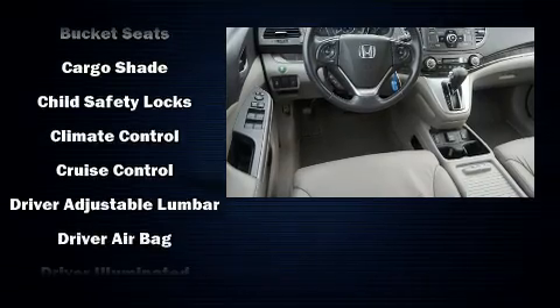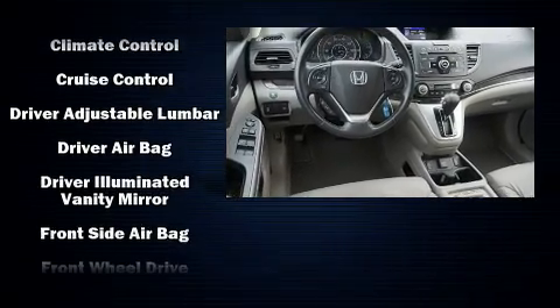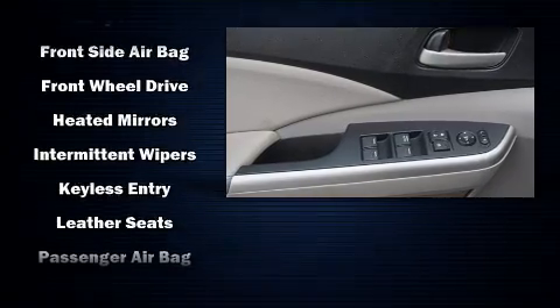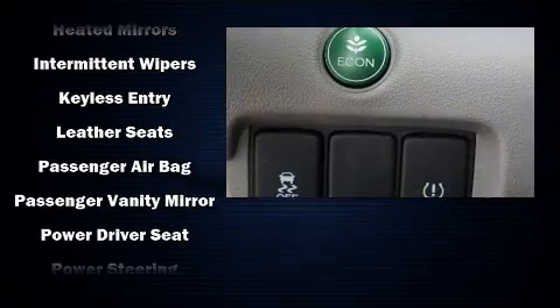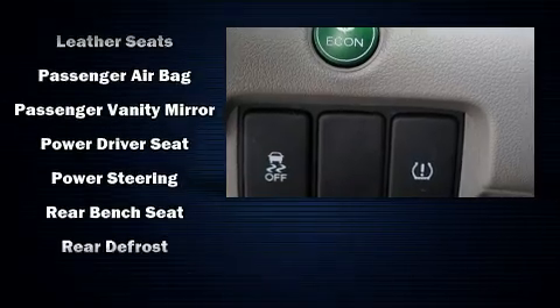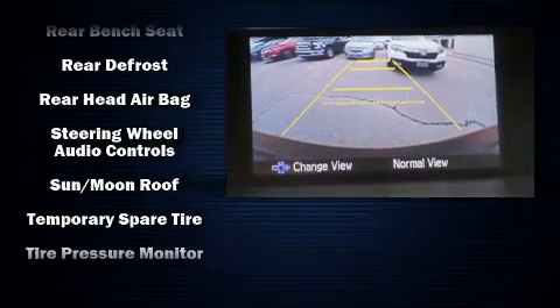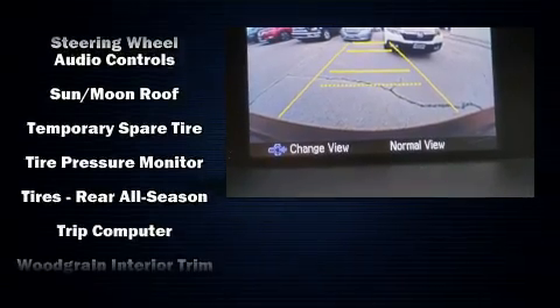Honda ensures the safety and security of its passengers with equipment such as front and side impact airbags, a security system, and four-wheel disc brakes with ABS. Electronic stability control ensures solid grip atop the road surface, no matter how challenging the driving conditions.